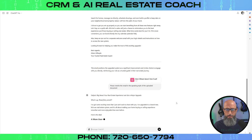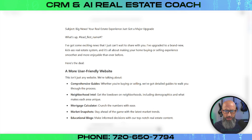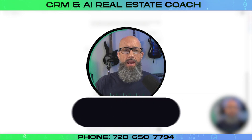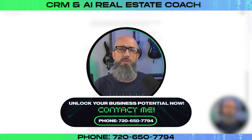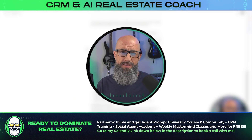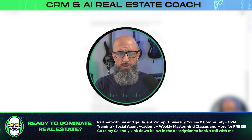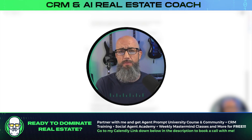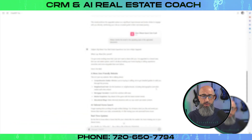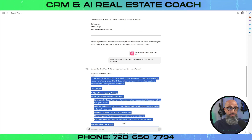Now I prompt: 'Please rewrite the email in the speaking style of the uploaded document.' And here's what comes out: 'Big news — your real estate experience just got a major upgrade. What's up? Hey, I've got some exciting news that I just can't wait to share with you. I've upgraded to a brand new kick-ass real estate system and it's all about making your home buying or selling experience smoother and more enjoyable than ever. Here's the deal.' You guys can see this sounds way more like me. The people in my database — whether from open houses, Facebook ads, or my YouTube channel — they've gotten a taste of my personality. By doing this and sending it out to them, they're going to know they're talking to me, not my assistant. It's not some sales gimmick. I got them hooked up on a better system and now I just need to show them how to work it.